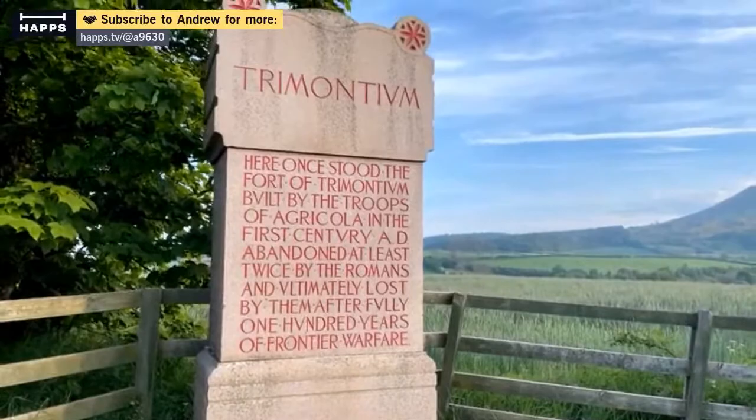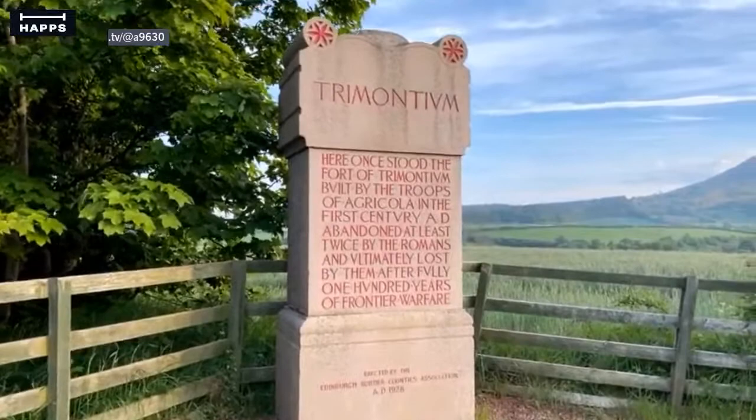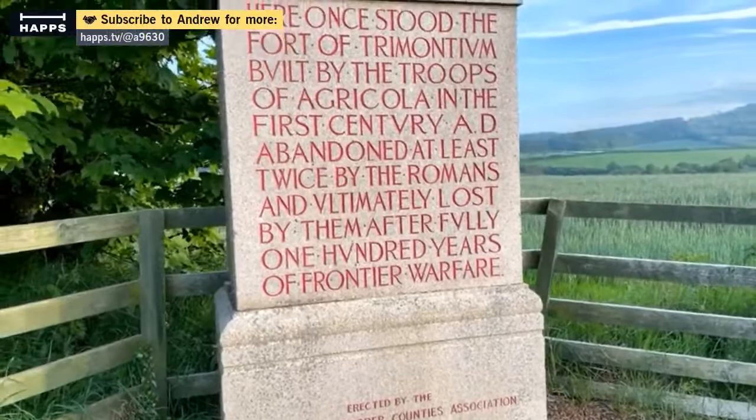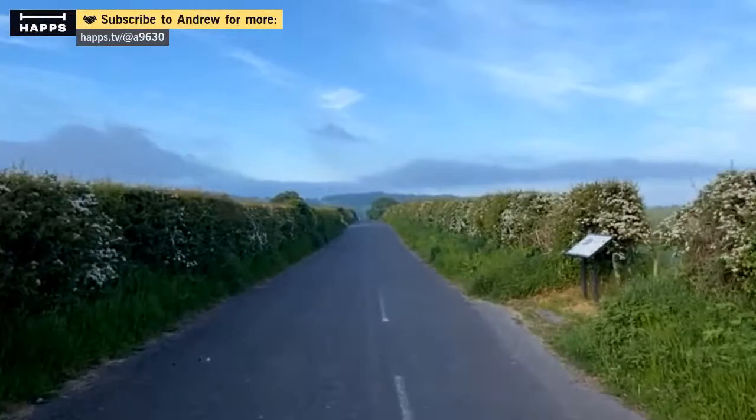This is a modern stone here, by the way — 1928. Hard to believe Italy invaded Britain, but there it is. Here once stood the fort of Trimontium, built by the troops of Agricola in the first century AD. Abandoned at least twice, possibly up to four times by the Romans, and ultimately lost by them after fully 100 years of frontier warfare. They fought against the Votadini and the Selgovae, the local tribes here.